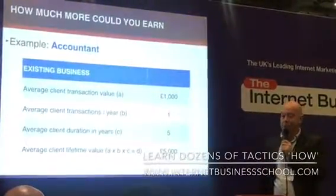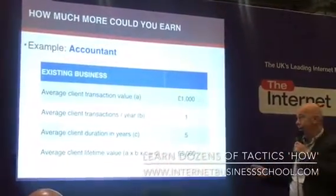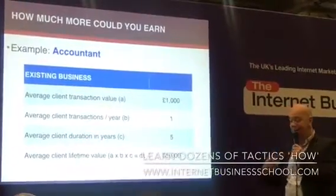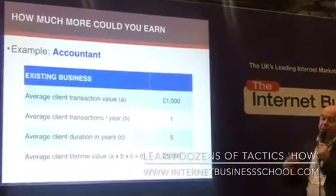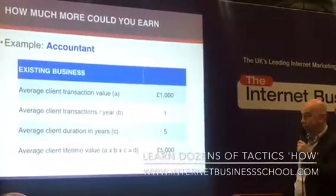Let's look at a couple of examples. An accountant might charge a thousand quid to do a business's books. They might transact only once per year because they'll only do their accounts once per year, but they might keep a client for an average of five years. So every new client that an accountant gets is worth 5,000 quid over their lifetime.